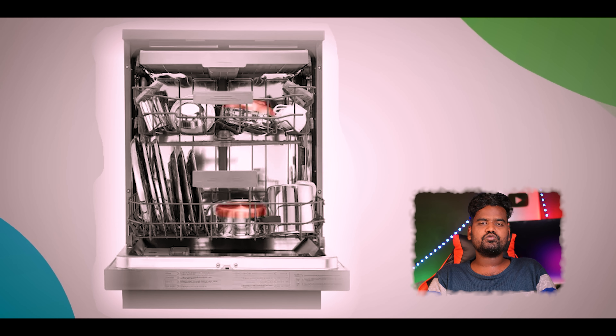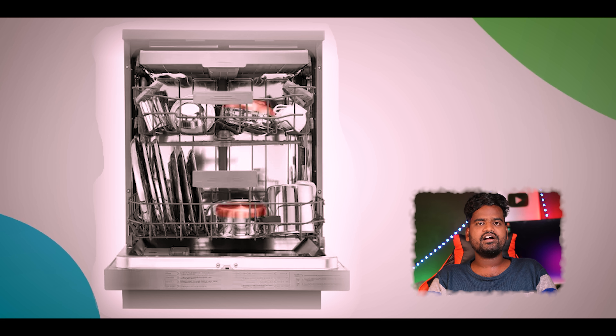The 4th dishwasher is IFB brand, a built-in dishwasher. The price is around 40,000 rupees. It has 14 place settings. It is made of stainless steel and has a drying mechanism. It has 5 wash programs including a steam wash program. It has a warranty for 2 years.